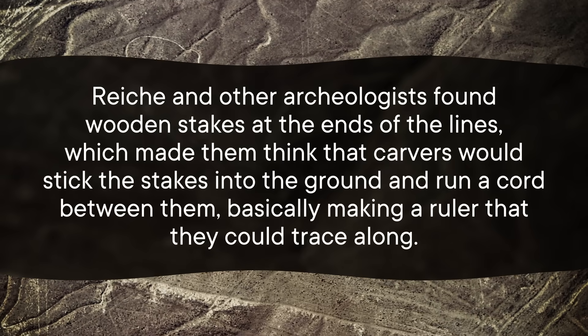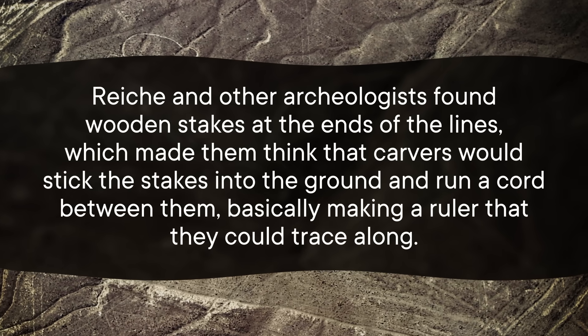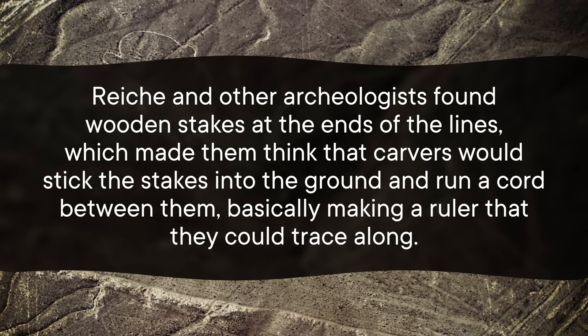She lived in a small hut in the desert, cleaned the lines, and shooed away people who might disturb them. That obsession yielded a bunch of new information about the lines, including theories of how these ancient figures were made. One key thing she discovered was that these images weren't freehand drawings. She and other archaeologists found wooden stakes at the end of the lines, which made them think that the carvers would stick the stakes into the ground and run a cord between them, basically making a ruler that they could trace along. And, of course, Reiche came up with her own ideas of what the lines were for.